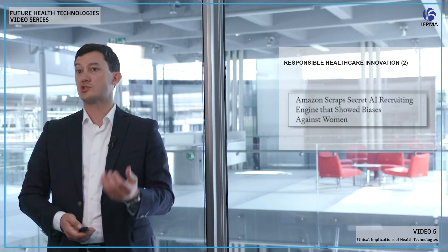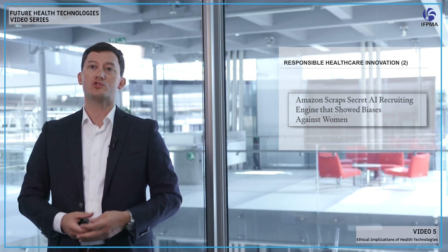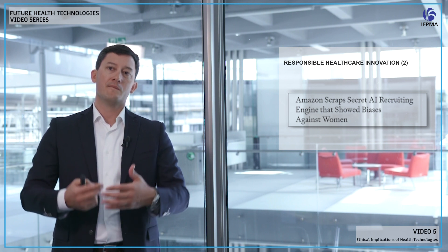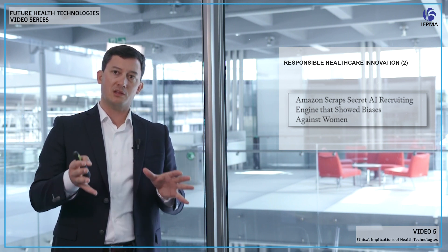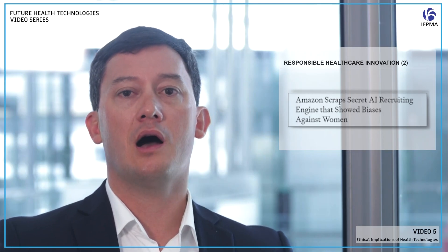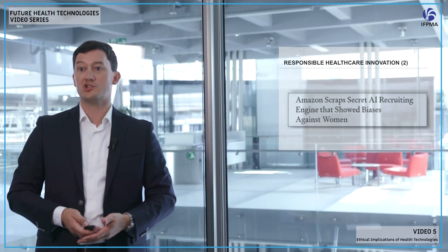Amazon had to stop an algorithm used to optimize their HR process. The objective was well-intended — to select the best candidate — but the algorithm was trained on data from a department that was 70 to 80 percent white Caucasian male. So the algorithm was inherently biased and started rejecting female CVs at a higher rate than male CVs, because gender was not one of the features elicited in the CV analysis. They had to take it offline because it was creating a gender bias.